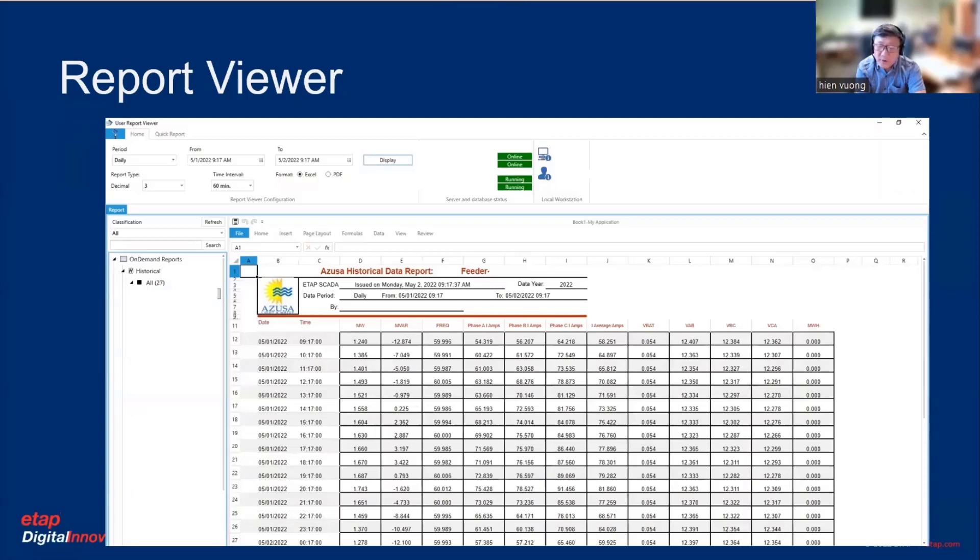The report viewer — we have to go into the historical data to gather information in the event that we have any outage or something like that. We will pull the report. There are some templates that you can create to generate a report the way you want and compile the data you're looking for. This is typical data for a utility — you're looking for phase current, voltage for each phase, frequency, power factor, things of that nature.